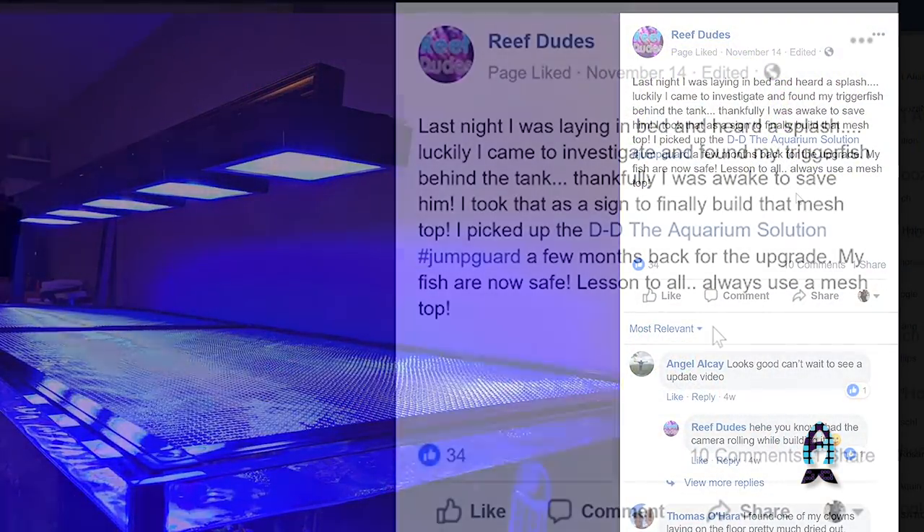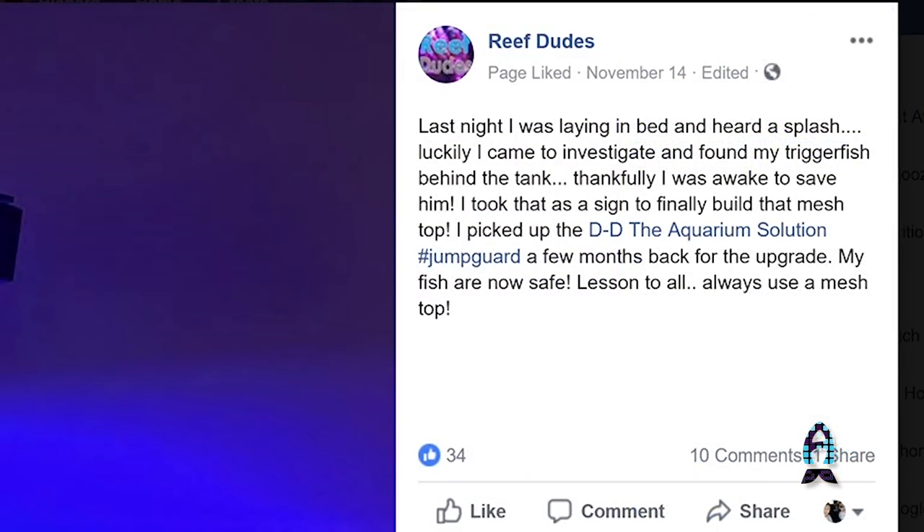It really isn't. Just a couple of days ago I was talking to my buddy, another YouTuber named Devin Rich of Reef Dudes, and he had a trigger jump — and he's like three or four inches, a big hefty guy. Angelfish have also been known to jump, just for any reason at all, especially if you're feeding fish.